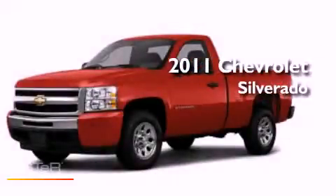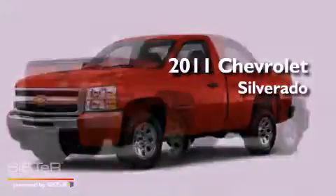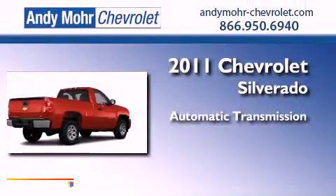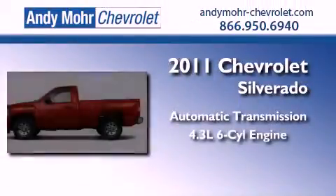This is a brand-new 2011 Chevrolet Silverado. This truck has an automatic transmission and a 4.3-liter V6.